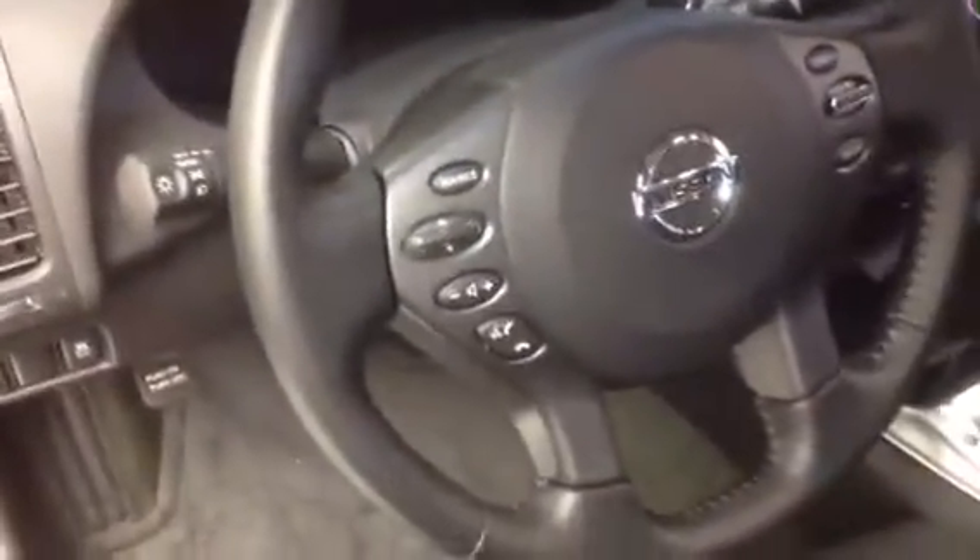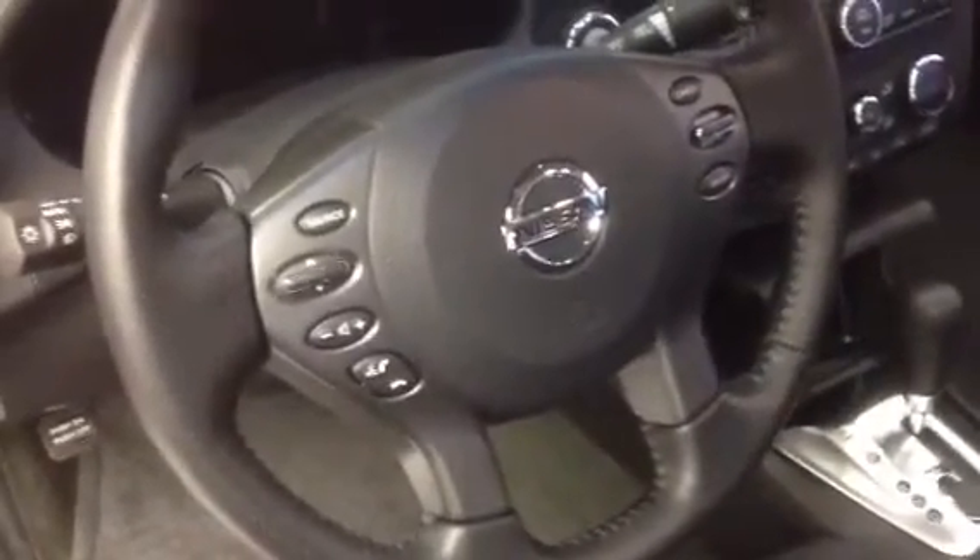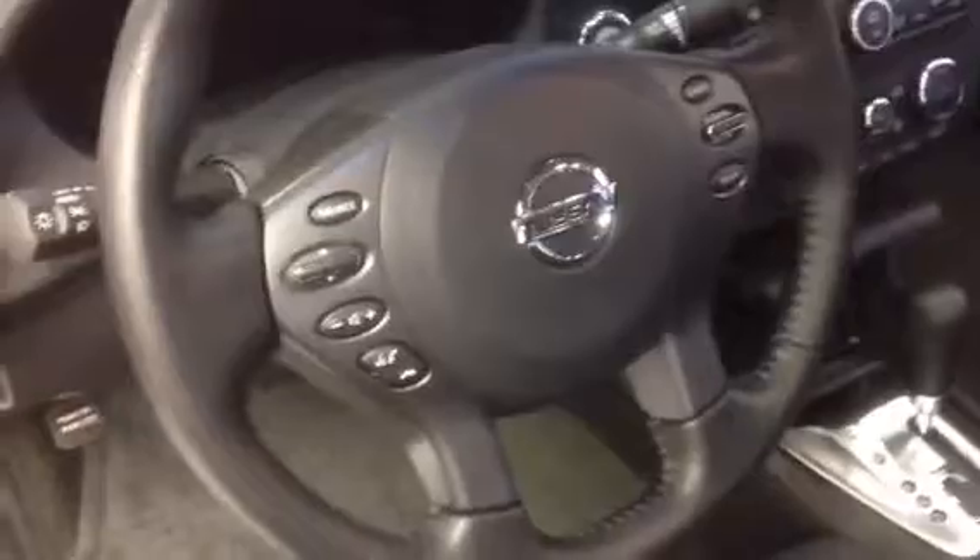As we go around to the driver's side, we're going to see some nice features. Right on the steering wheel, we've got the Bluetooth, audio controls, and your cruise control. It keeps it real safe — keep your eyes on the road. That's what we want.